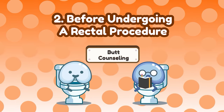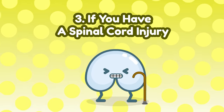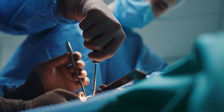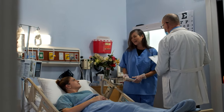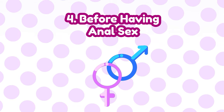Two, before undergoing a rectal procedure. In this case, the enema cleans out your rectum so your healthcare provider can get a clearer view. Number three, if you have a spinal cord injury. Patients with this injury have trouble using their butt muscles to poop, so the enema gives them the extra push needed to relieve themselves. Number four, before having anal sex. An enema flushes the rectum, making intercourse a little less messy and more relaxing.